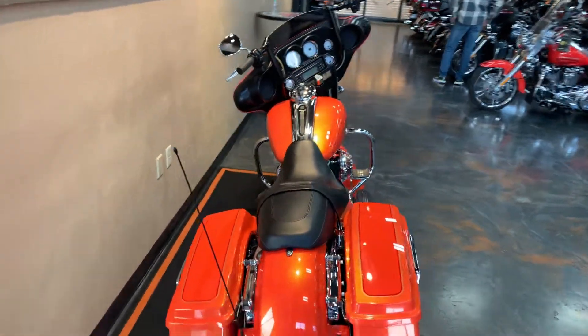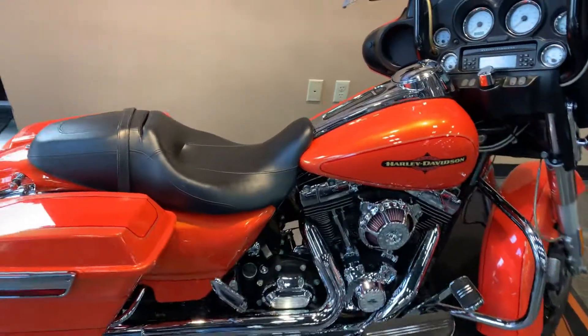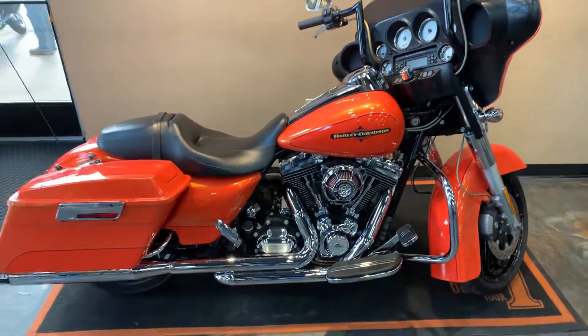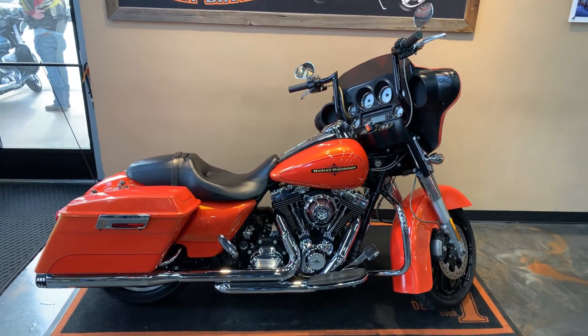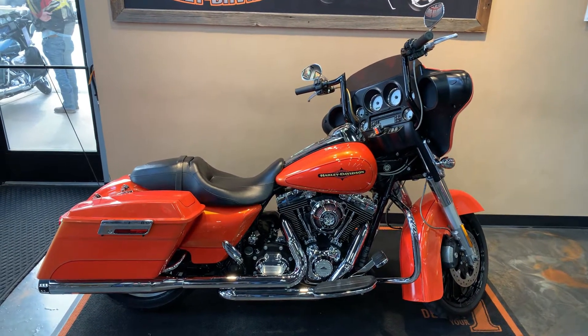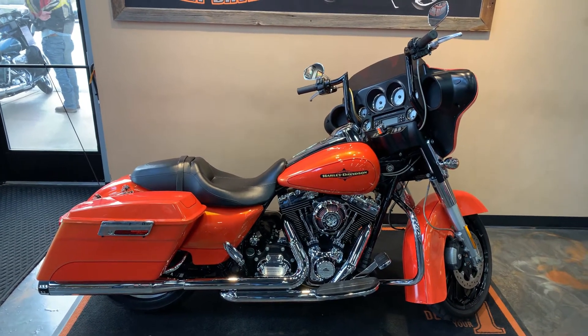Very nice ride, super clean, great sound coming out of this bike. Got it here at Vander Vest Harley-Davidson, 1966 Belp Avenue in Green Bay, Wisconsin. Give us a phone call at 920-498-8822. Guys, have a great weekend.